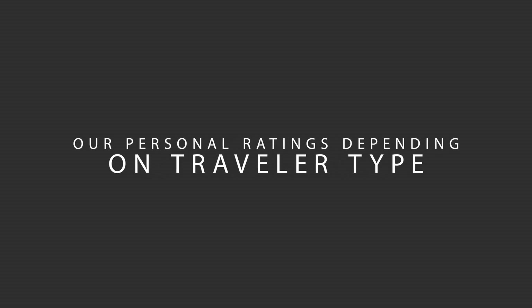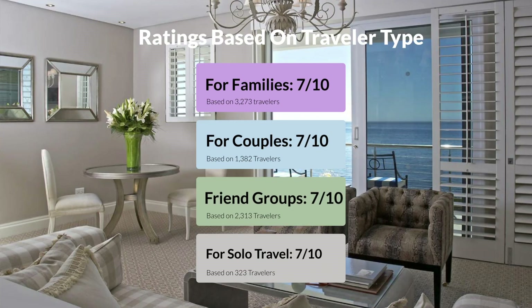Now, let's move on to our personal ratings for this hotel, depending on the type of traveler. For families, 7 out of 10. For couples, 7 out of 10. For friend groups, 7 out of 10. For solo travel, 7 out of 10.